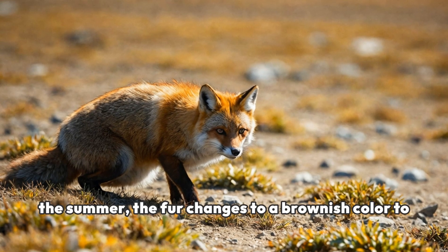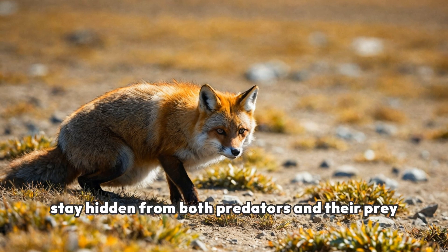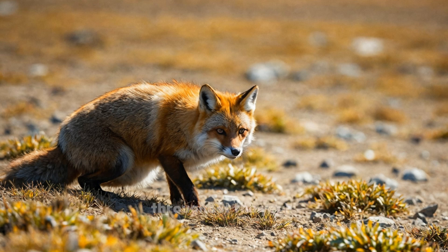But wait! In the summer, the fur changes to a brownish color to match the tundra. This clever change helps them stay hidden from both predators and their prey throughout the year.